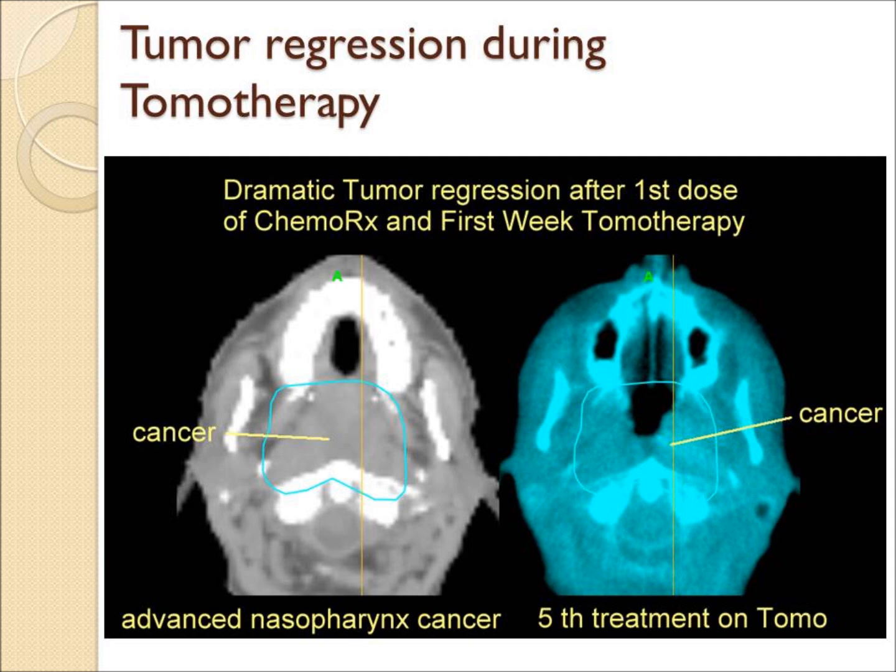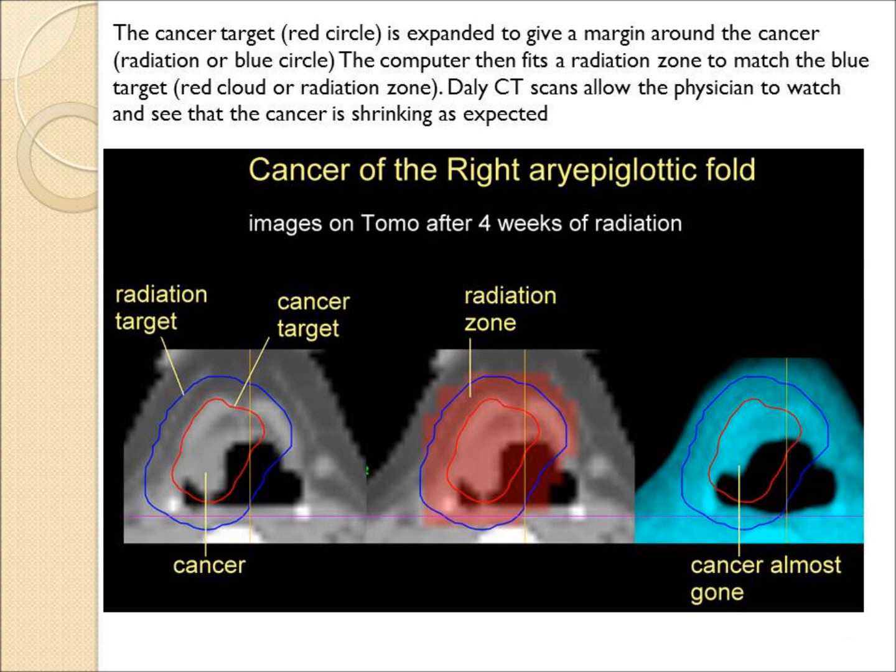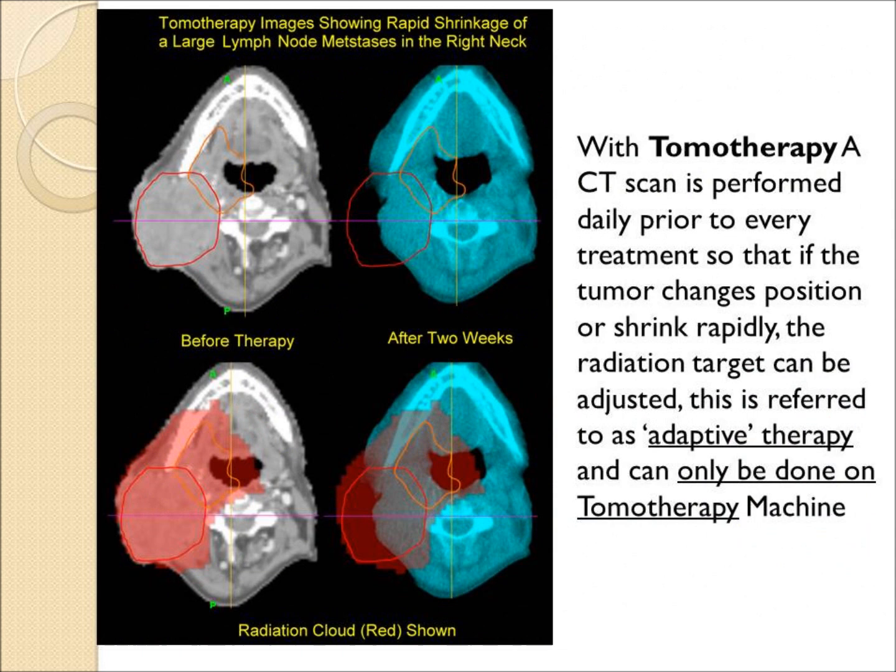Similarly, the blue CT on a nasopharynx cancer has shown that the tumor has opened up. Here the red cloud shown in the middle is targeting the cancer accurately and the blue CT shows a good response. On the left side of the panel, the gray CT shows a large tumor in the red radiation cloud, and the blue CTs from tomo show the tumor is shrinking down and the radiation field can be adjusted.